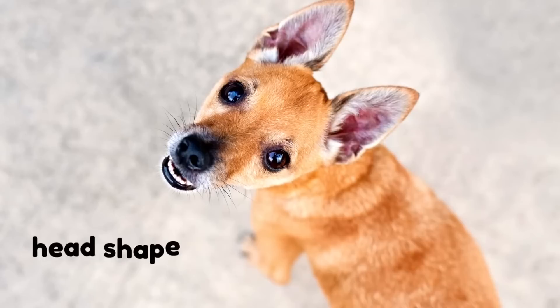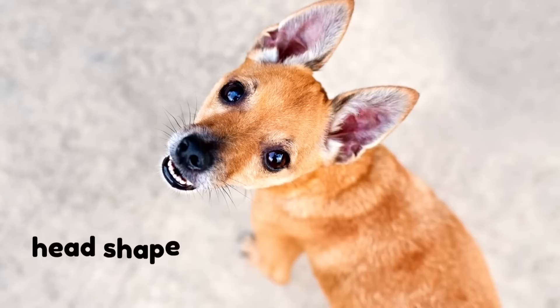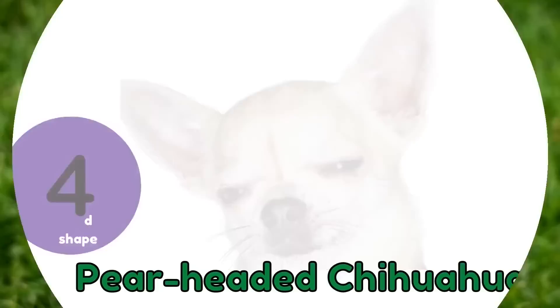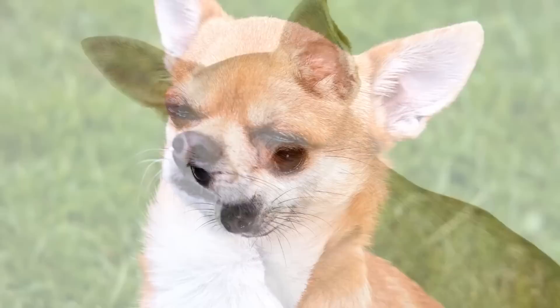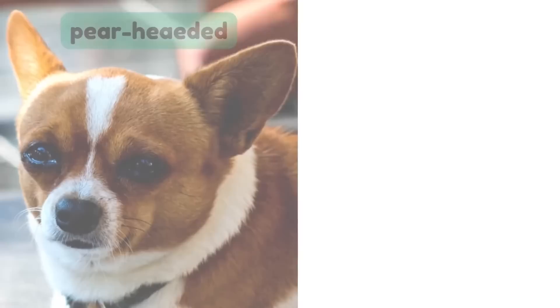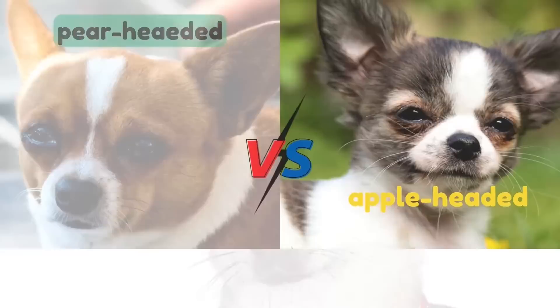The advantage of having a deer-headed Chihuahua is that its head shape is more natural looking, and they tend to have fewer health concerns than the other types. Number 4: Pear-Headed Chihuahuas. This head shape is the least common and perhaps the most undesirable, resulting from cross-breeding between a deer-headed and an apple-headed Chihuahua. The pear-headed Chihuahua's skull is somewhat shaped like a pear, with a flatter skull and larger snout than its deer-headed parent. Its head shape also does not meet the standard for dog shows.